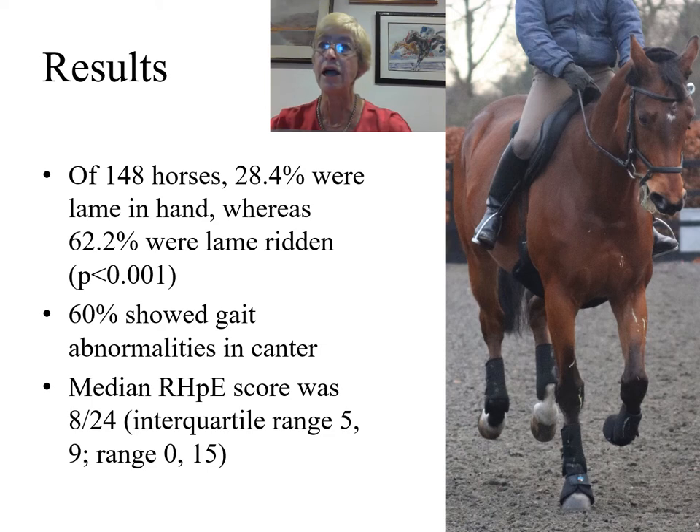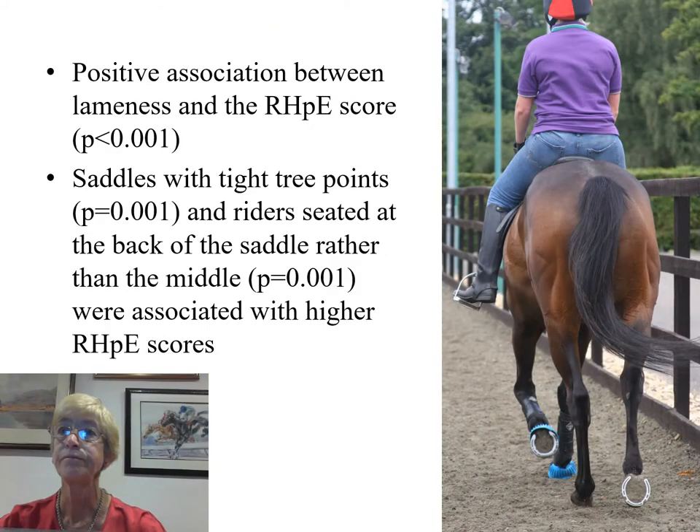There was a surprisingly high proportion of lame horses: 28.4% were lame in hand, whereas 62.2% were lame ridden, and this difference was statistically significantly different. 60% of the 148 horses showed gait abnormalities in canter, such as close temporal and spatial placement of the hind limbs. The median ridden horse pain ethogram score was 8 out of 24, with an interquartile range of 5 to 9, and an overall range of 0 to 15. There was a positive association between lameness and the ridden horse pain ethogram score. Saddles with tight tree points and riders seated at the back of the saddle rather than the middle were associated with higher ridden horse pain ethogram scores.